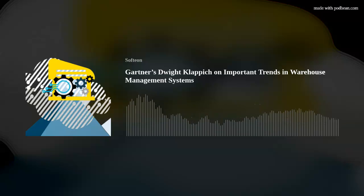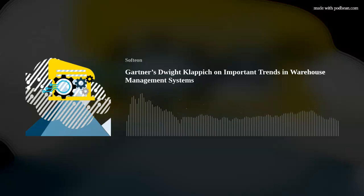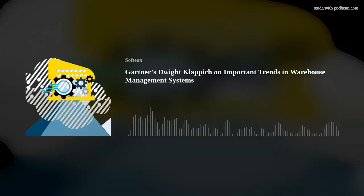So there you have Dwight Klappich's views of key WMS trends. You can download Gartner's excellent 2021 WMS Critical Capabilities Report, which ranks WMS vendors across nine areas of functionality segmented by level of distribution center complexity, at softion.com. Look under the Resources tab and then Industry Reports. For Softion, this is Jim Stevens. Thanks for listening.